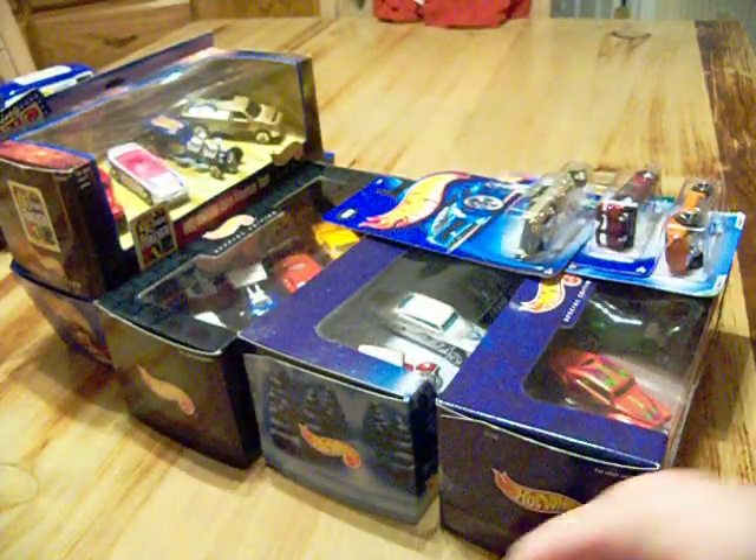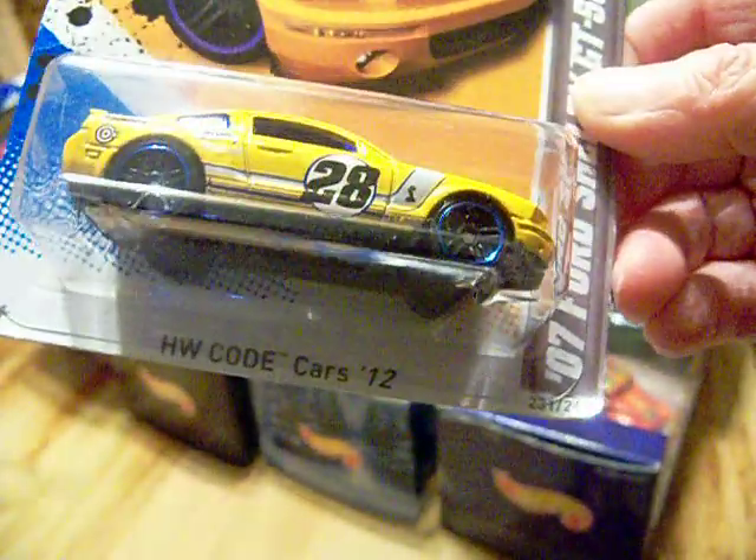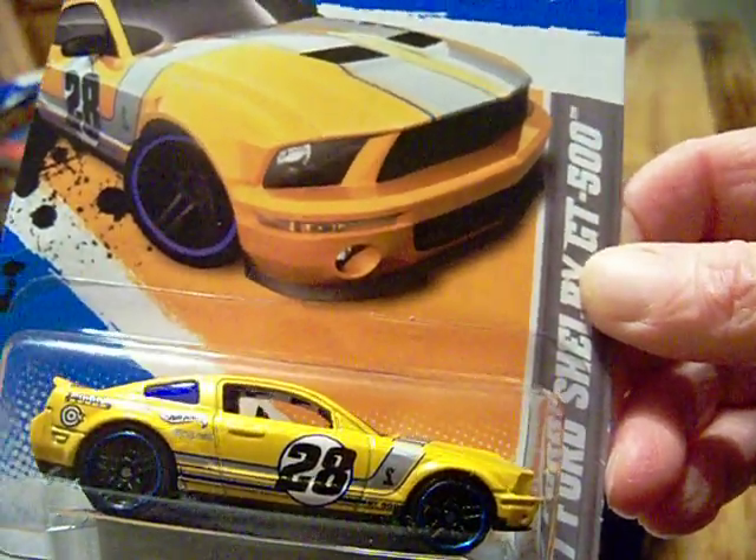I went to the dump bin and I couldn't find anything at first, but I picked up the 2012 Ford Shelby GT500.